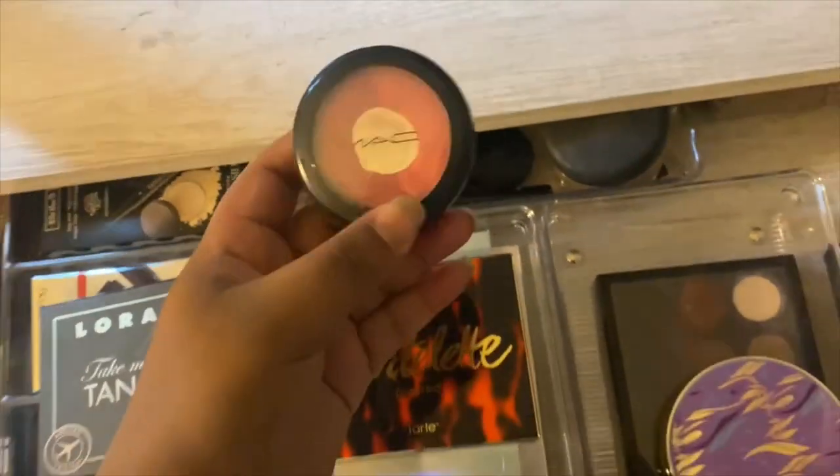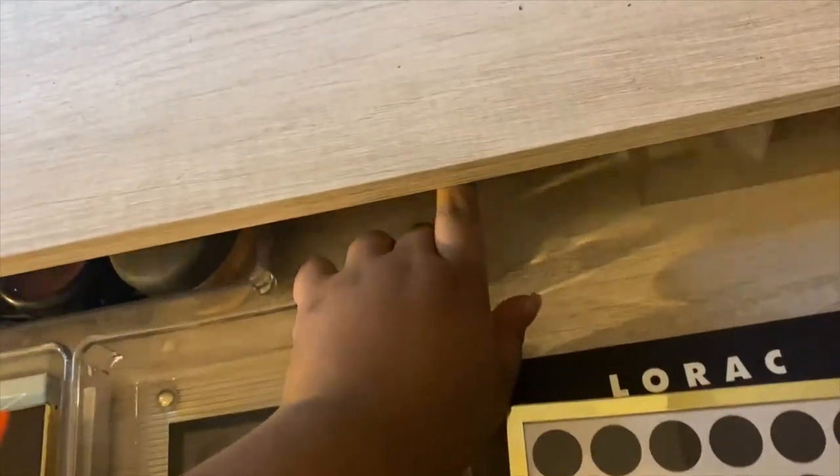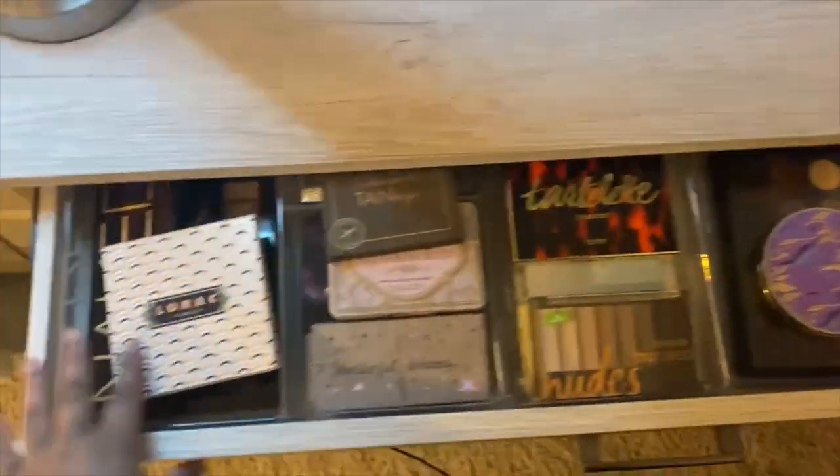I keep old MAC stuff because you can exchange empties for a lipstick or something — they have some deal. I also keep extras of my concealer shades because I always forget my shades for different types of concealers. There's also a random Lily Lashes because it was a really good deal — those lashes are expensive but really nice. That's just an overview of my big palette drawer. Thank you guys so much for watching! If you enjoyed, please like and subscribe, and comment any other videos you want me to do. I'll see you guys next time!